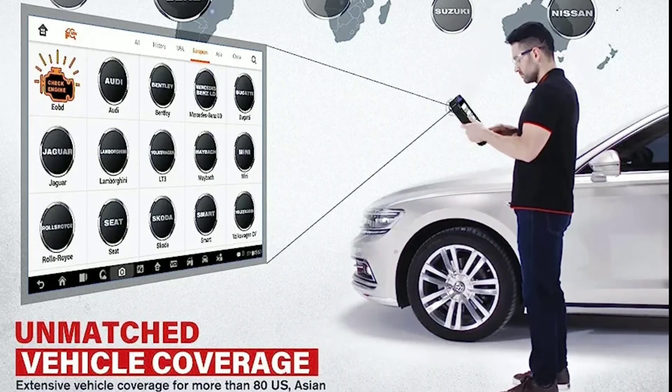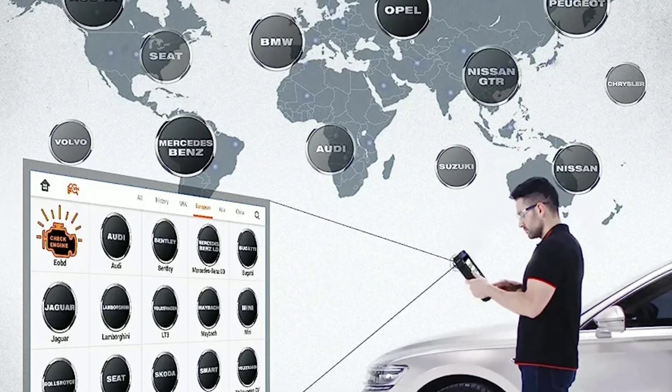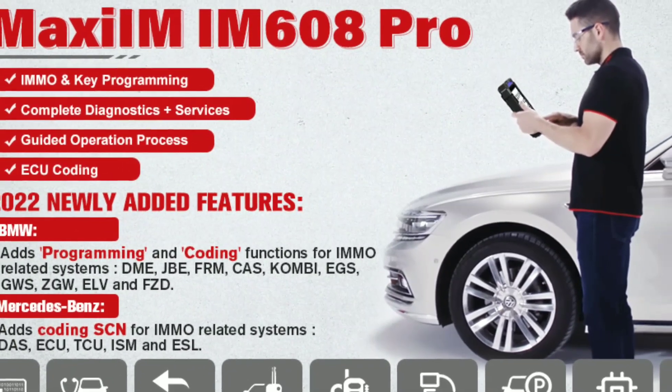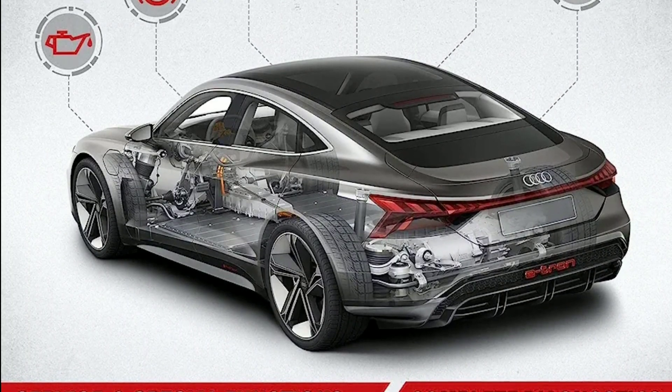Autel ensures that the IM608 stays up to date with the latest vehicle models and their systems. The device receives regular software updates, providing you with OEM-level coverage for the most accurate diagnostics and programming.